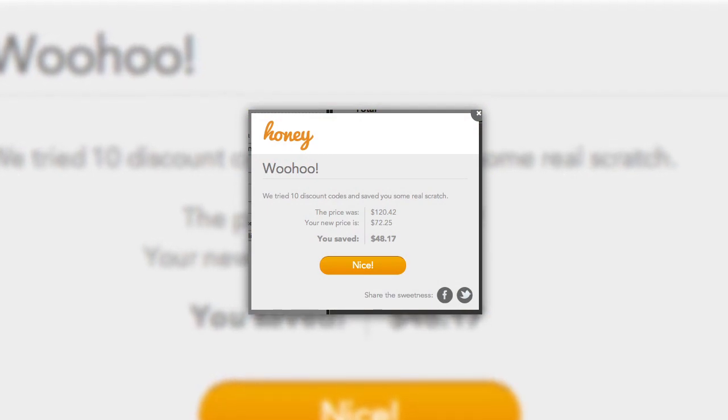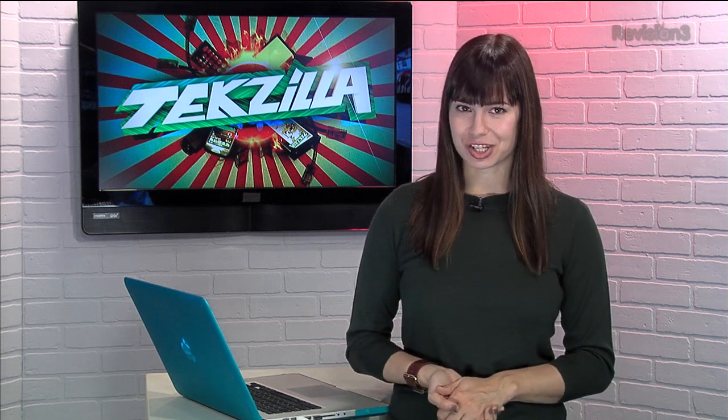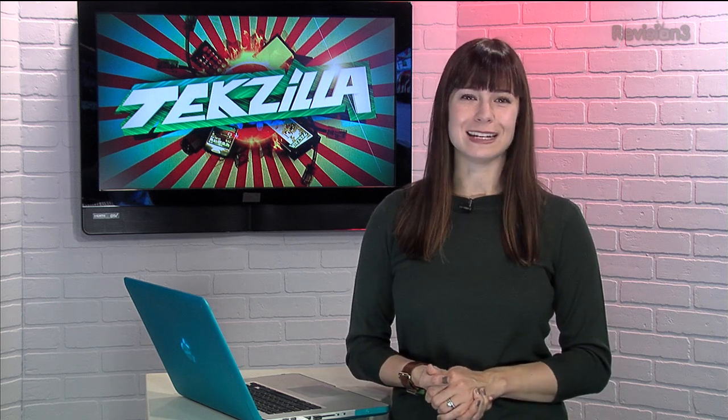I just pressed the Honey button on my checkout page, and it tried 10 different codes until it found two that actually worked. It'll work on a lot of major shopping sites like Amazon, Overstock, Sears, Target, and even Pizza Hut. All their supported sites are listed on the extension page. Check it out today in the Chrome Web Store, and save yourself some money with that sweet sweet honey.